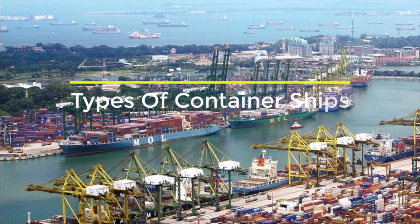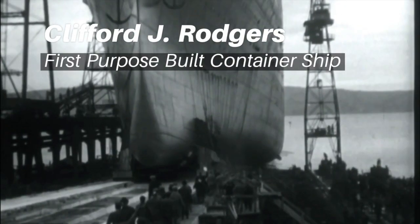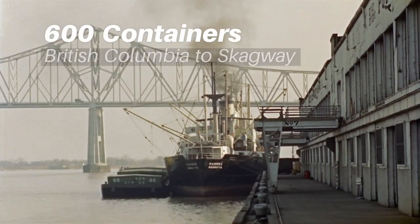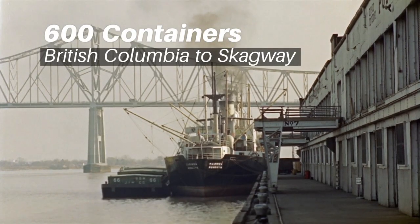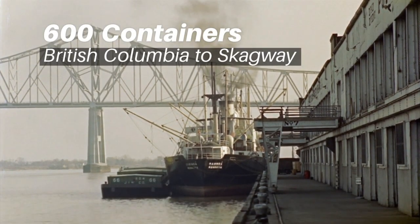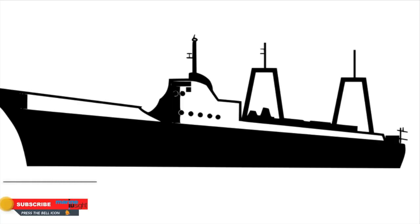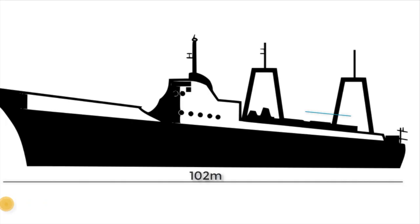To know the different types of container ships, let's first dive into its history, which began in 1955 when the ship Clifford J. Rogers was launched. Its inaugural operation involved the ferrying of around 600 cargo containers from British Columbia to Skagway. The world's first purpose-built container ship measured slightly over 102 meters lengthwise, with a breadth of over 14 meters, a height of over 7 meters, and a GRT of around 4,000 tons.